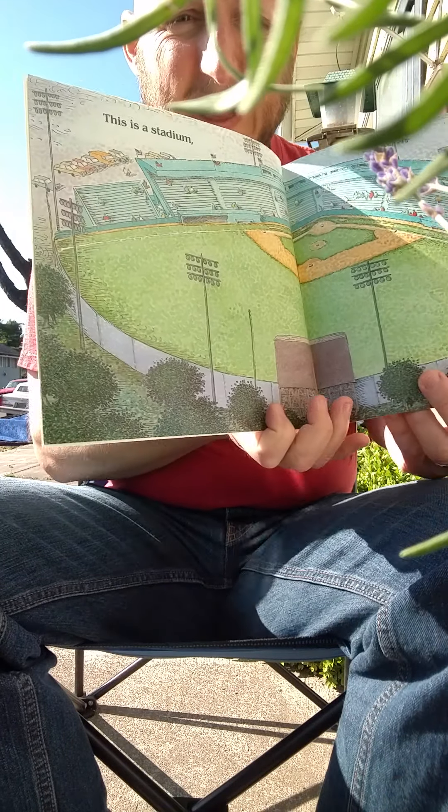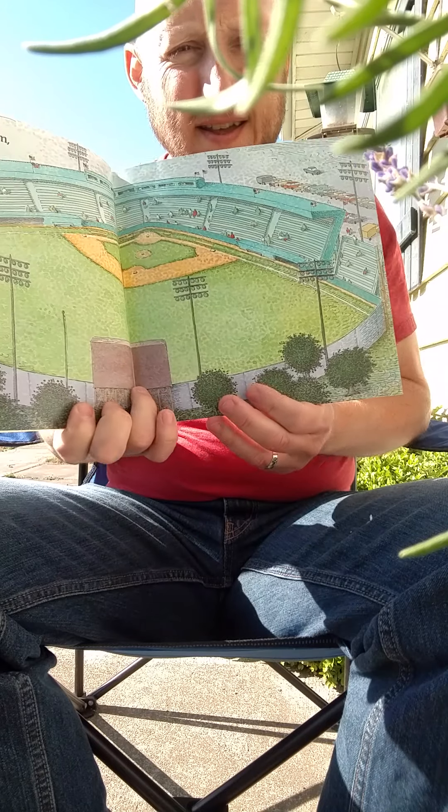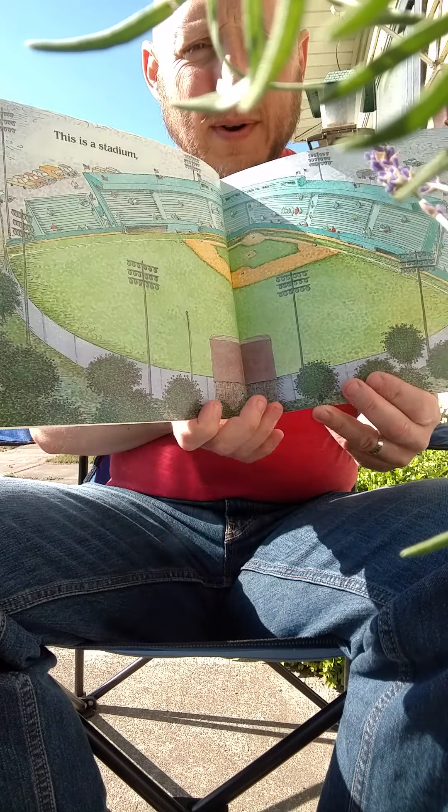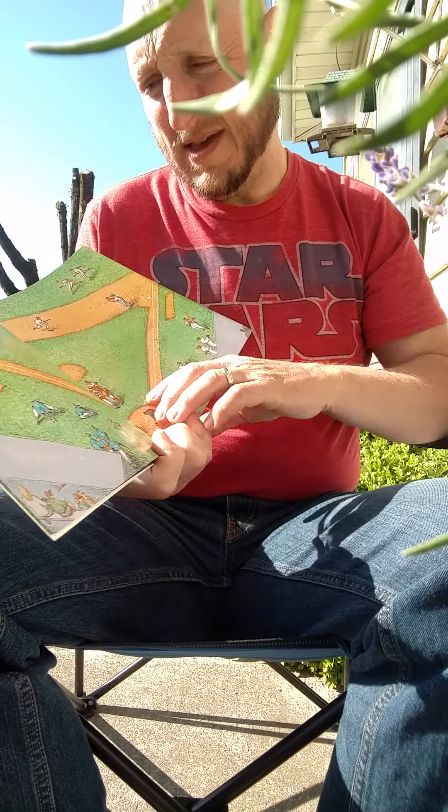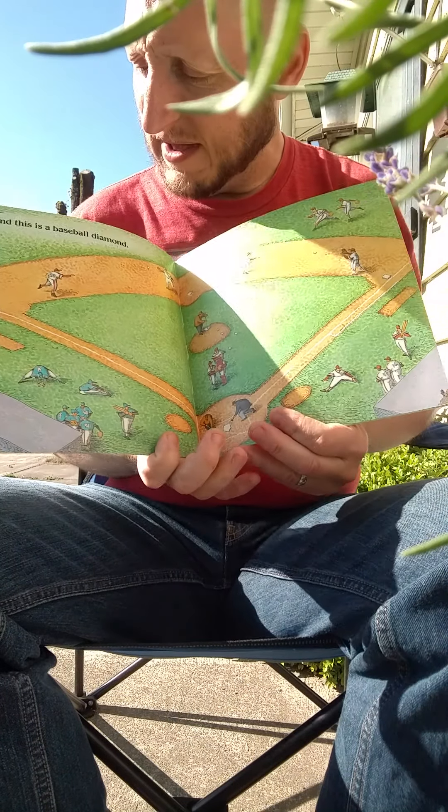This is the stadium. You go there to watch the baseball game, and the players go there to play the baseball game. This is the Baseball Diamond.